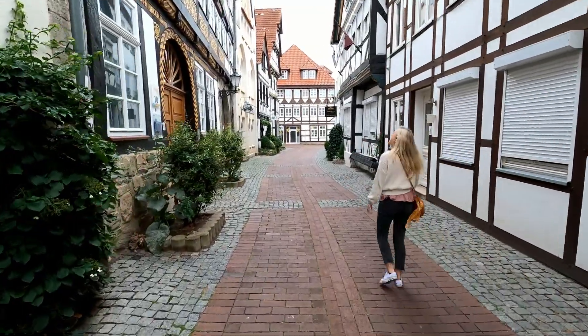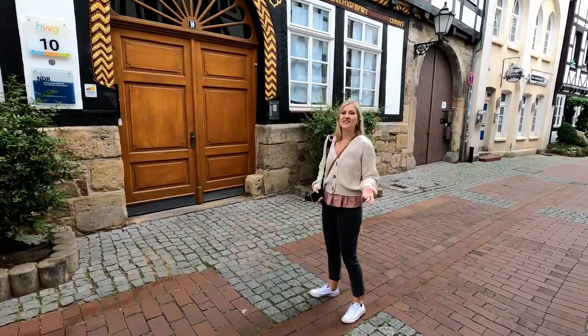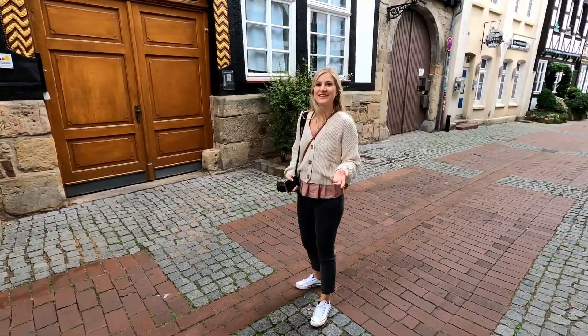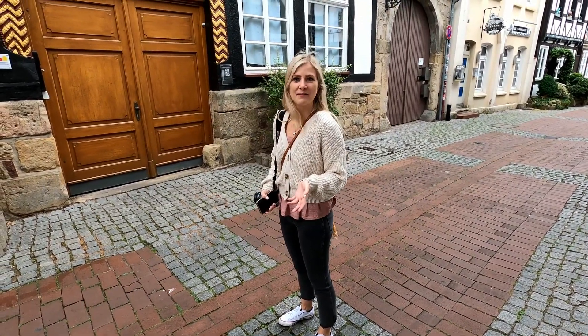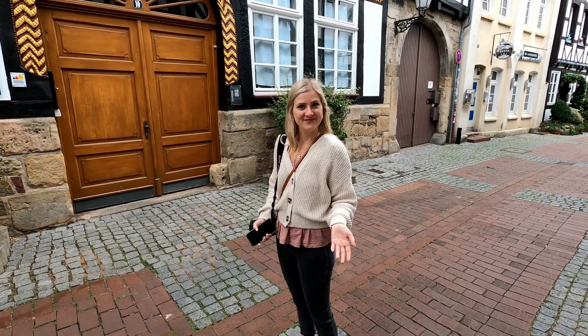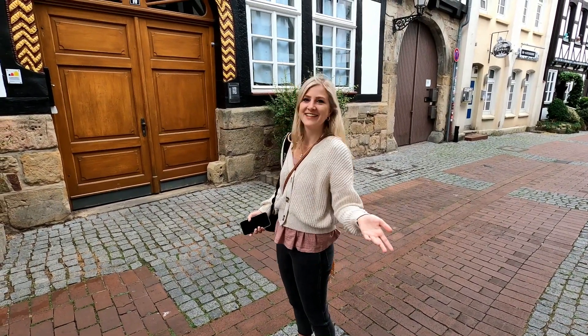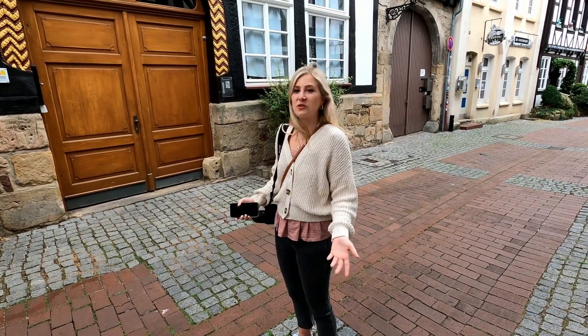Look at this house — I can't believe how pretty this town is. The last time I was here was in primary school and they told us the story about the Pied Piper. In German it's the Rattenfänger, which I think is a lot easier to say. It's been such a long time since I've been here, but it's so beautiful.